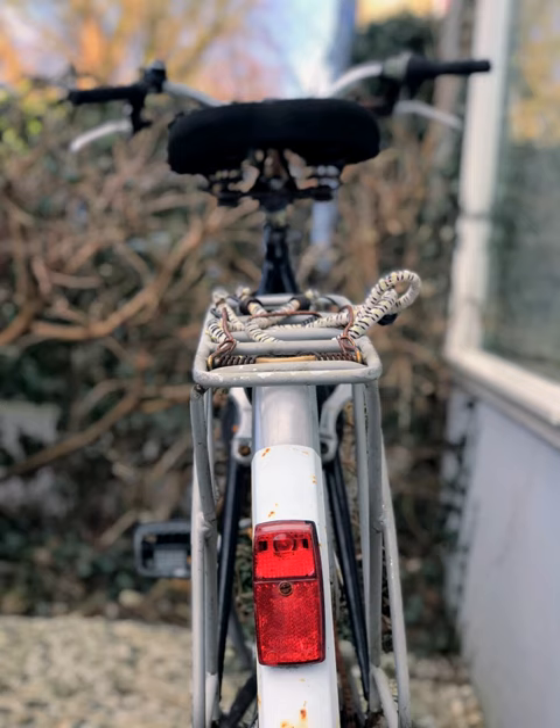Good dynamos can achieve efficiencies of up to 70%, i.e., under 5W of the rider's output is diverted to produce 3W of electricity, and provide good light output at low speeds. To produce light when the bike is stationary, some dynamo lights have a stand light facility, usually a single blue-white or red LED powered by a capacitor, which runs for around 5 minutes.